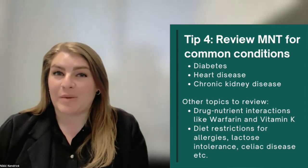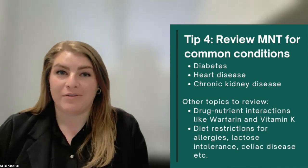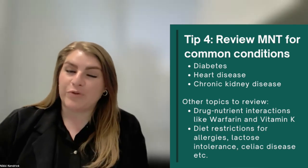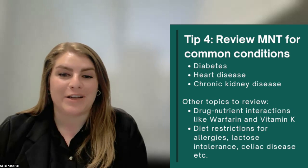If someone asked you about allergens on the hospital menu, do you know where to find the information? If you know a little bit of this before, it'll be a lot easier to handle those things when they come up in your rotations. Your preceptors don't expect you to know all of these things on your first day, but if you have a general idea of these topics, your preceptors will understand where you're starting from and be able to provide you with the resources you need and help you get the most out of your rotation.